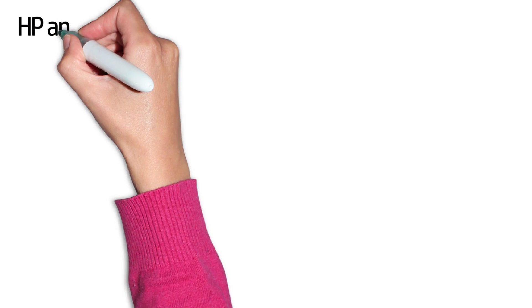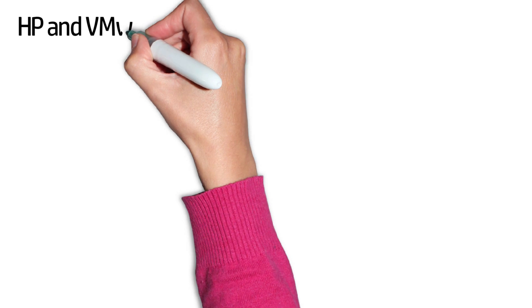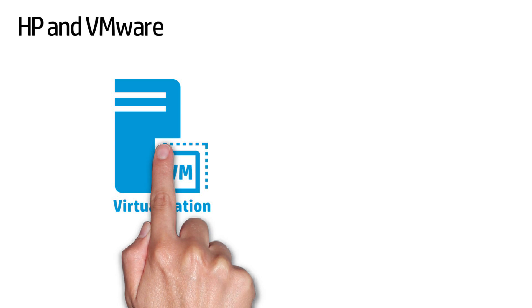Thanks for joining us today. I'm Jennifer Garde, Senior Marketing Manager at VMware, and we're going to take a look at how HP and VMware are working together to give you a better way to virtualise.